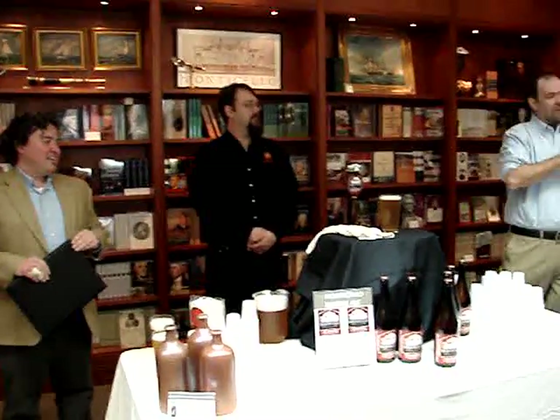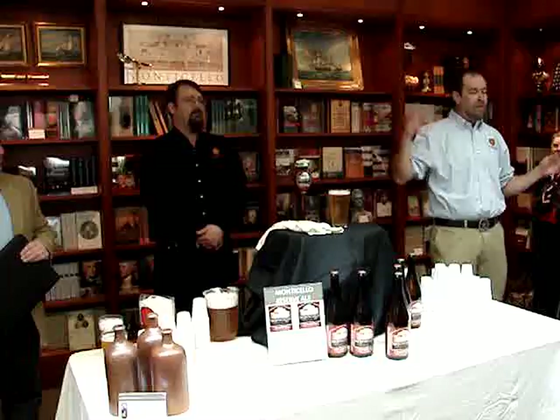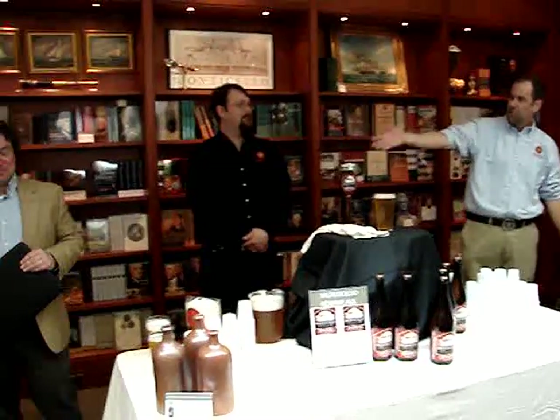All right, ladies and gentlemen, y'all ready? We're going to let Justin Saffron from Monticello, the assistant curator, kick off the brief introduction. I know you guys are not here to hear us talk, but we've got a few words to say, so without further ado, Justin.